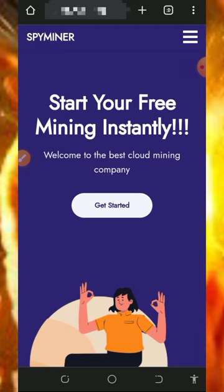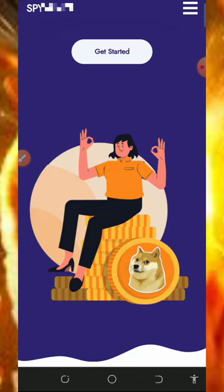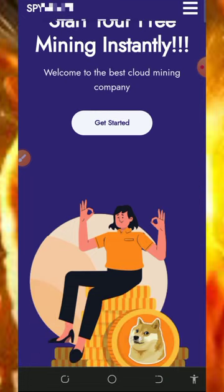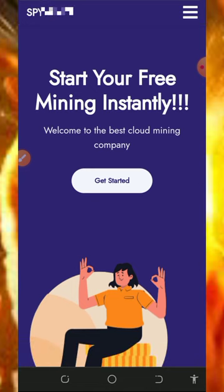Also don't forget to join our Telegram channel so that whenever we drop a new video link you're going to get notified instantly. So with that being said, let's continue. Here we are going to discuss about this free Dogecoin mining website called SpyMiner, and right here you can see all the information about them.